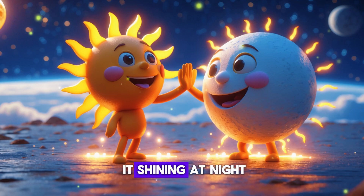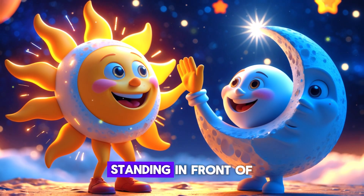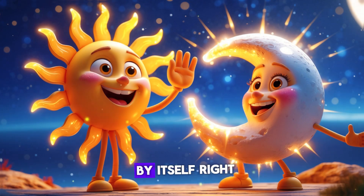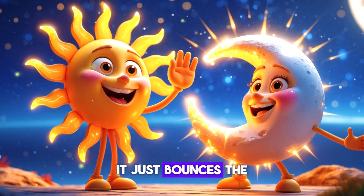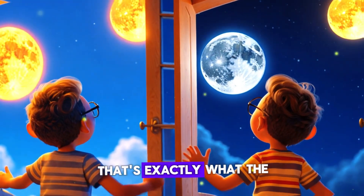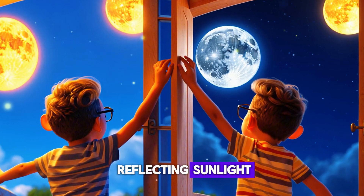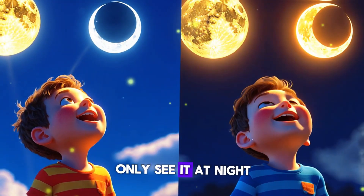That's why we see it shining at night. Imagine standing in front of a big mirror on a sunny day — the mirror doesn't glow by itself, right? It just bounces the sunlight back at you. That's exactly what the moon does! If the moon is reflecting sunlight, then why do we only see it at night?